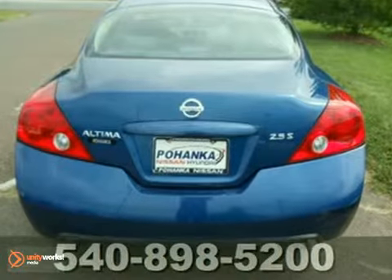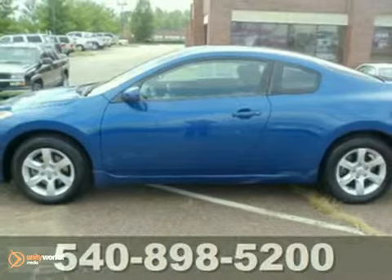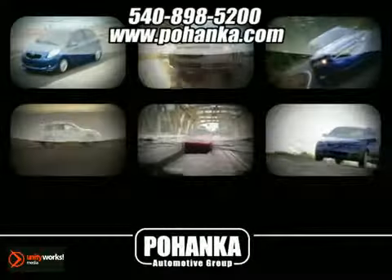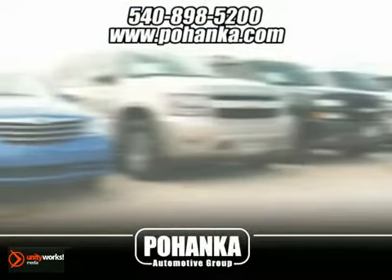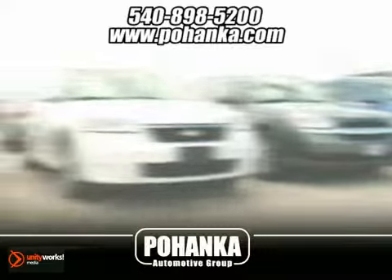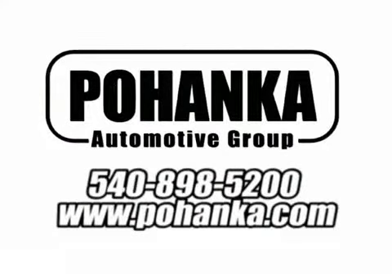All this can be yours. Test drive it today and get ready to be impressed. At Pohenka Auto Group, we get it right the first time. Discover a better, faster and less expensive way to buy your next vehicle today at the Pohenka Auto Store nearest you.